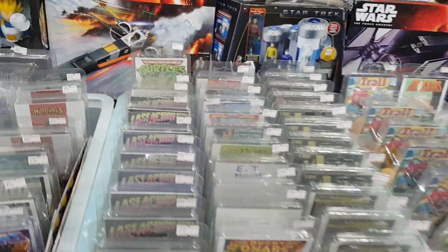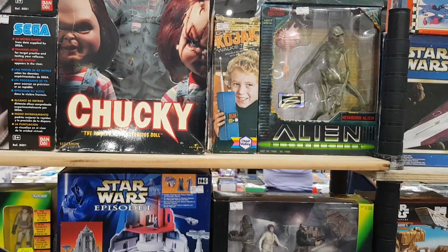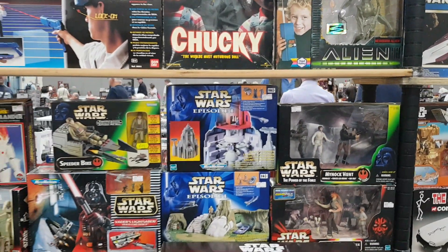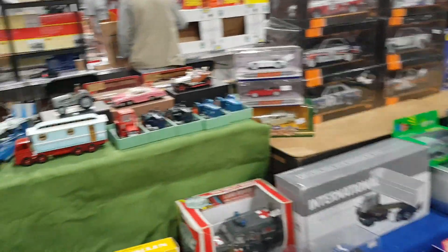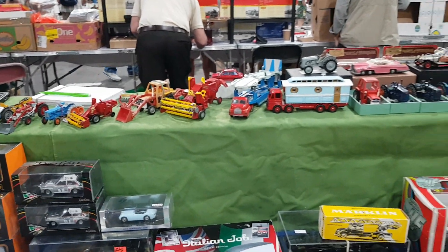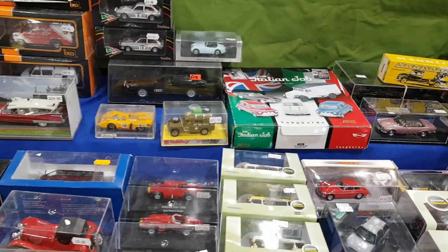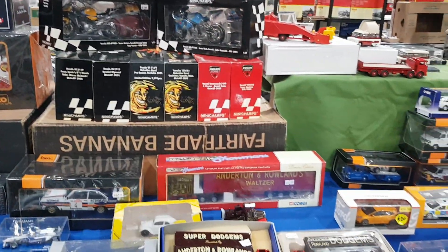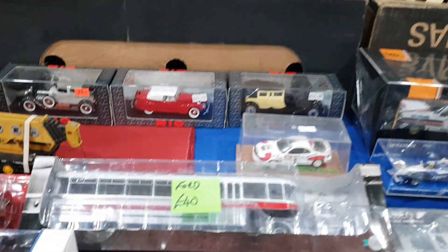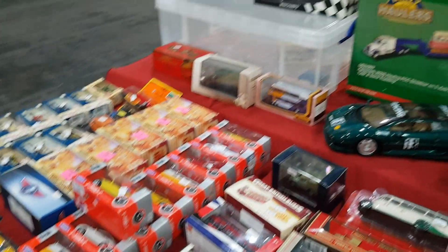This site always has interesting stuff and the dealer is a nice fella. There was a Kojak walkie-talkie — a Palitoy or Amigo item — with 45 quid on it and a bit of box damage on the top. I was tempted; I love Kojak stuff even though there isn't a lot of it. There was also a Muhammad Ali boxing ring with two loose figures — quite cool to see.